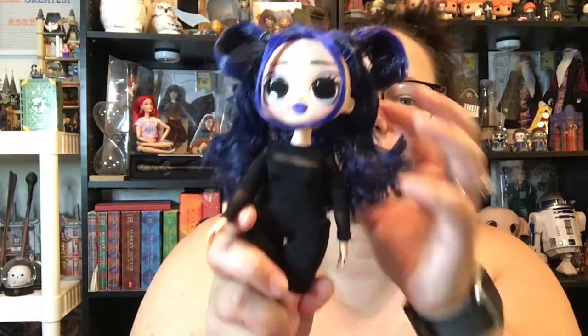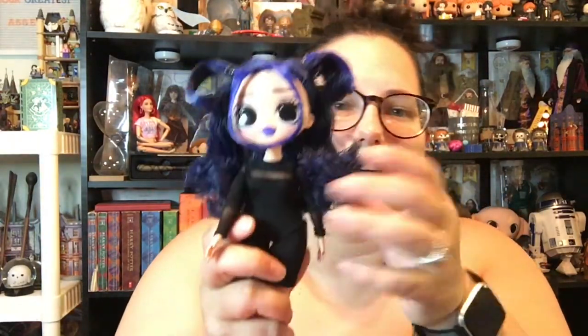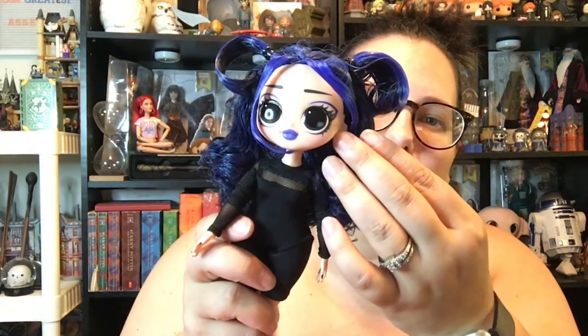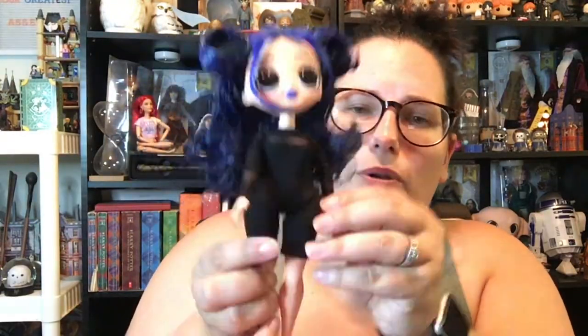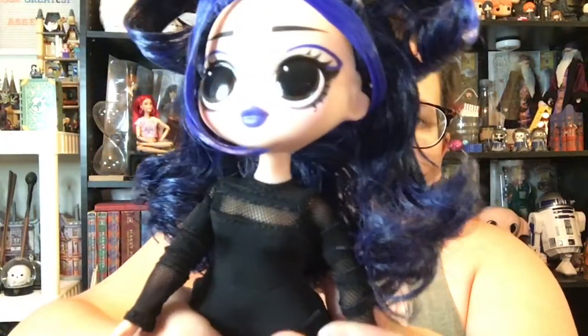She's so cute! Her hair is like different shades of blue and black. She's got that purple lip. This little outfit right here is super cute — it's like a bodysuit over bike shorts, but it's all one piece. And then it's got mesh on the sleeves and across the chest. She's adorable! And she's got little black fingernails. I love her.